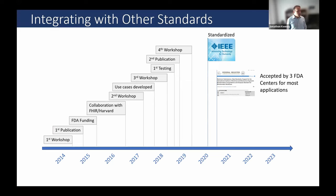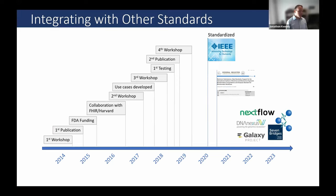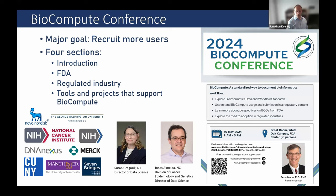After BioCompute was accepted by the FDA, our focus shifted to building out the ecosystem so there are actually tools to work with the standard, along with outreach events and documentation. We're still doing workshops - the keynote for this year's event was given by CBER Director Peter Marks, with other notable figures and lots of participation from the private sector.